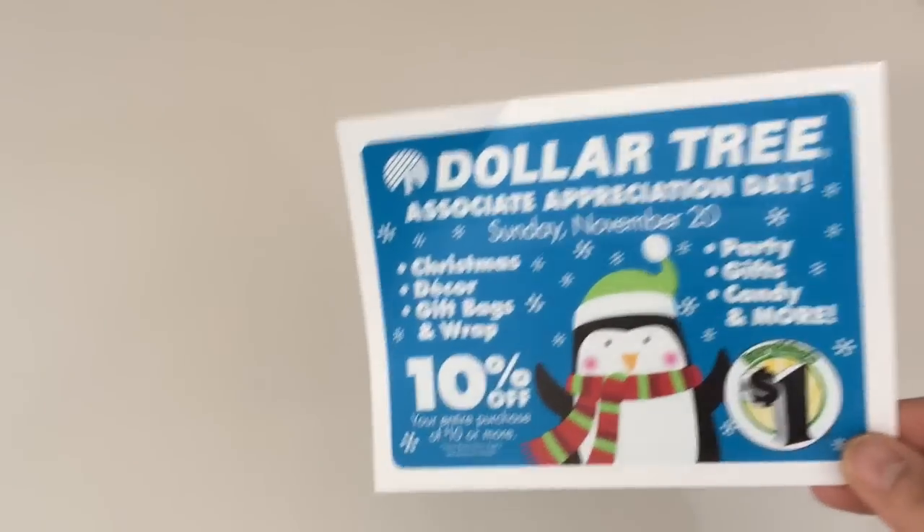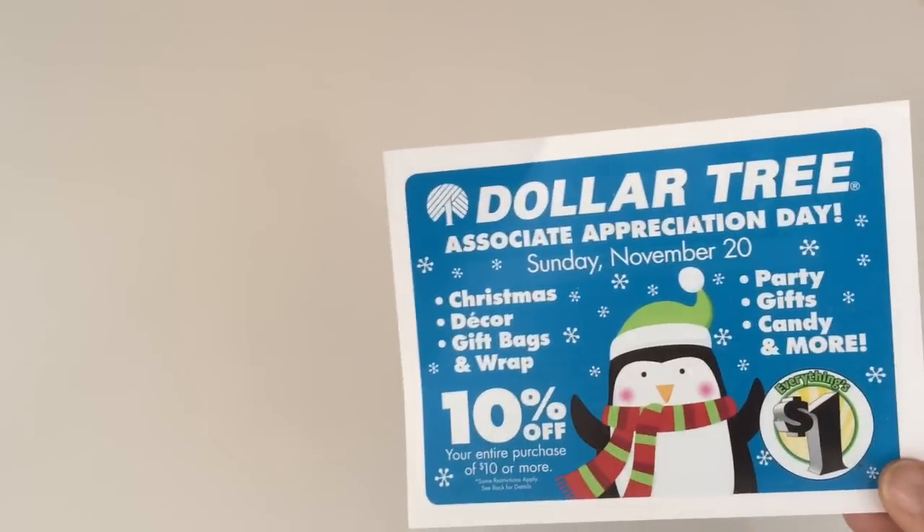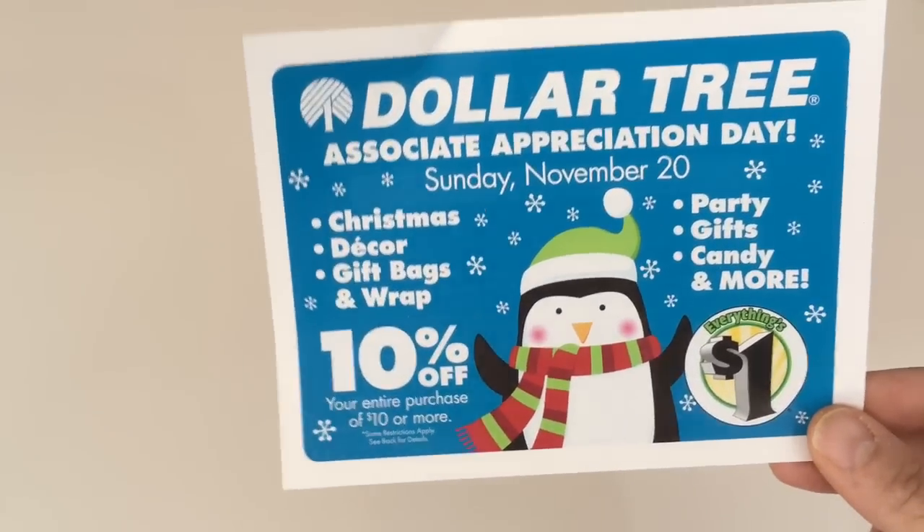So if you haven't gotten one from your cashier, grab one, see if your cashier has one. If not, they might be online — you can check Dollar Tree online.